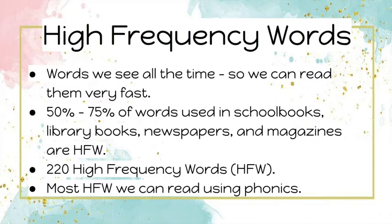Did you know that 50 to 75 percent of words used in school books, library books, newspapers, and magazines are high frequency words? We will practice 220 high frequency words, but don't worry — most high frequency words we can read using phonics.